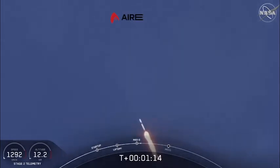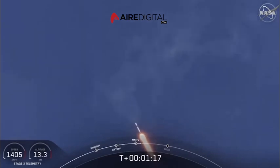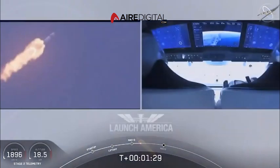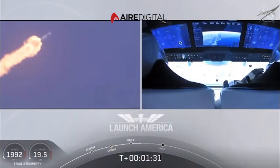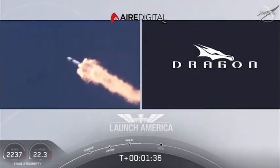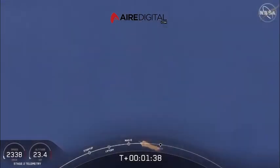M1D throttle up. We're throttling back up to full power as we're through Max-Q. Copy, 1 Bravo. And we heard that 1 Bravo call-out — that's just the second aboard zone that they're in. They'll continue to be on this until the first stage has done its job and they switch over to the second.